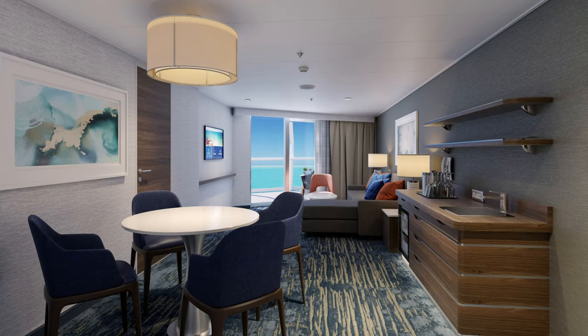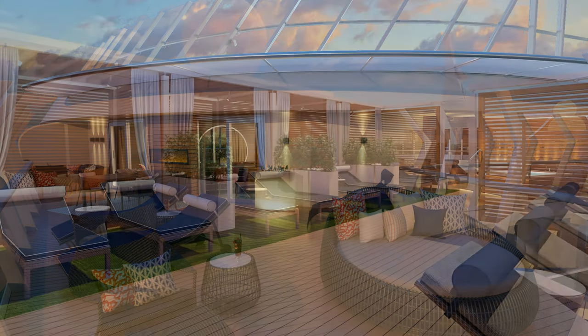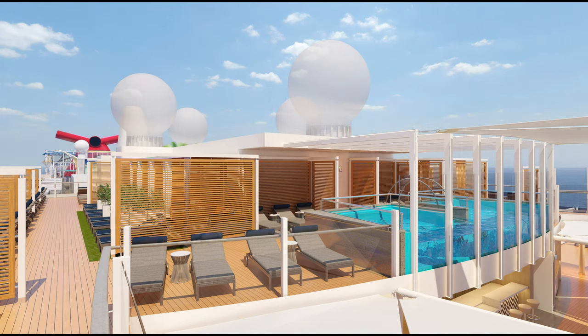The highest grade of suite is known as the XL Presidential Suite. These feature the largest balconies in Carnival's fleet, have their own hot tub, and are positioned above the bridge, meaning fantastic views. Loft 19, exclusive to XL suite guests, features its own infinity pool, lounges, cabanas, and additional amenities such as fresh fruit, chilled towels, lunch delivery, and a concierge service. Other guests can also access Loft 19, but at an extra cost.